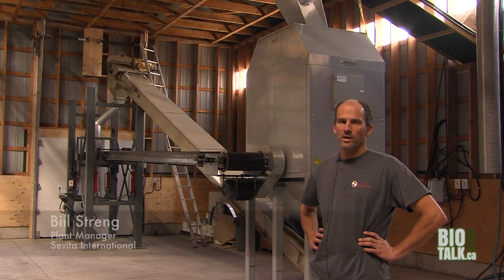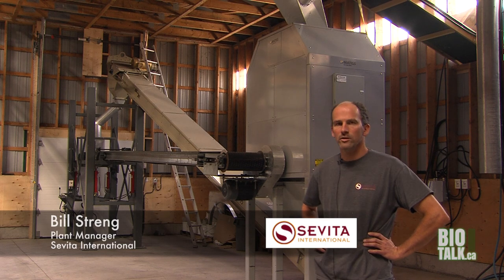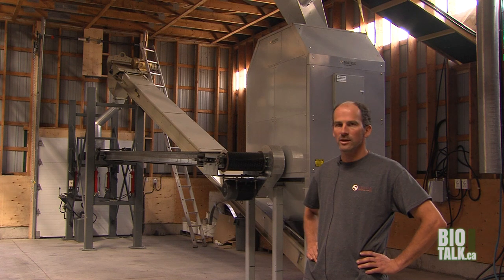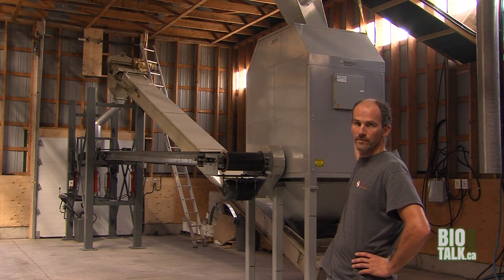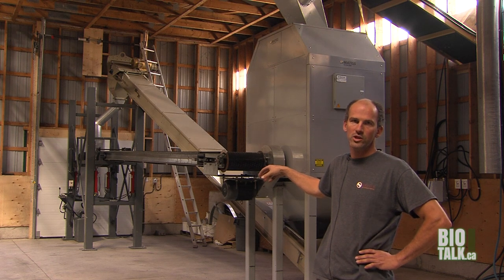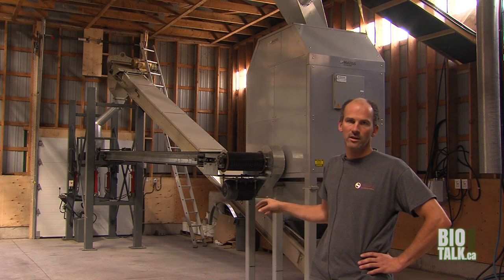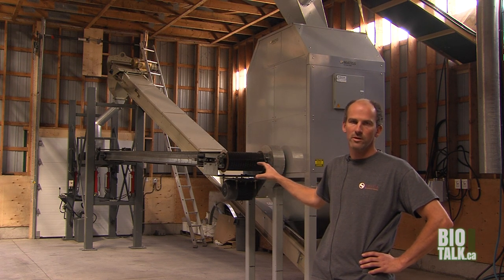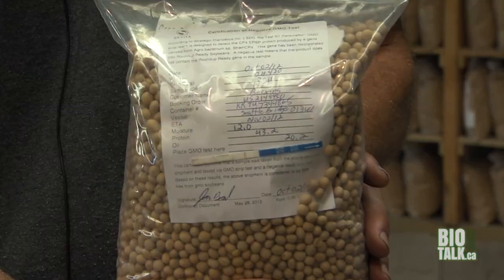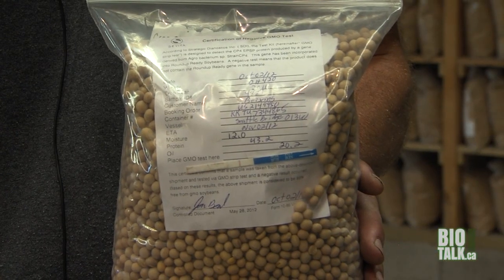This is going to be our new bulk loading system. There are three bins of 400 ton and two bins of 600 ton. They'll come up this conveyor belt and drop into a scale, so as we're loading the container we'll be able to put exactly 20 metric ton in. After each container is cleaned and packaged, we keep a 2 kg sample of each container and store it for 16 months.